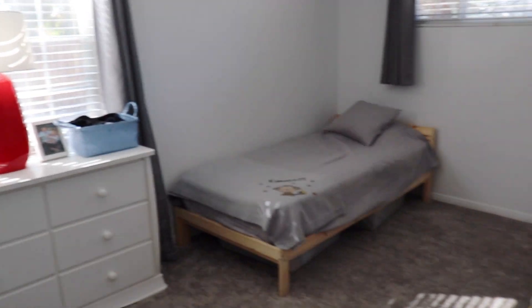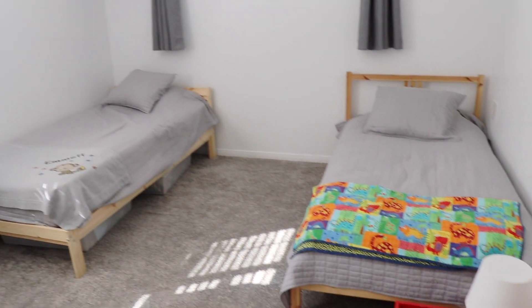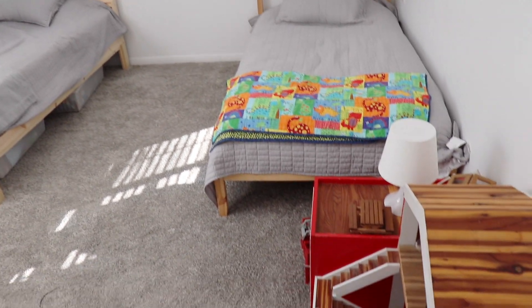Welcome back! I hope you're having an amazing day. Today I'm going to share with you how we've organized and set up our boys' room. If you're new here, my name is Shannon — I'd love it if you hit the subscribe button to join my channel, and let's get started.